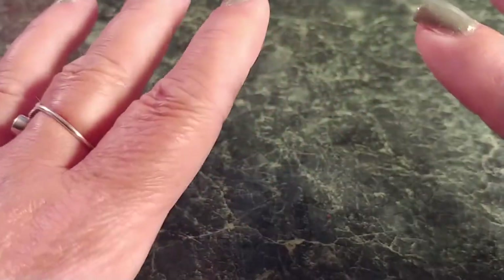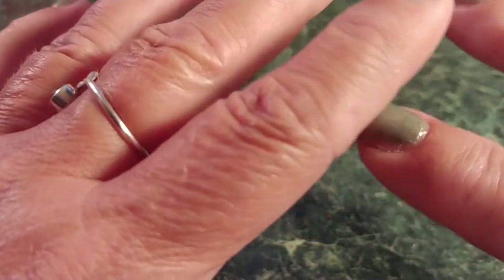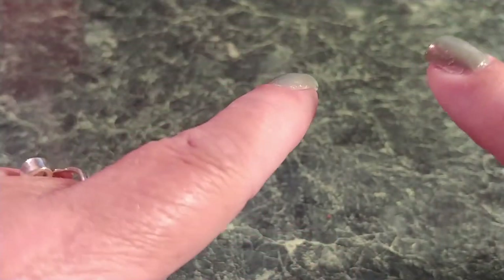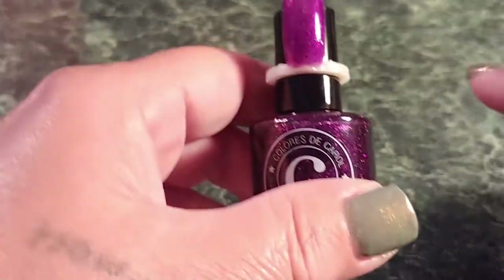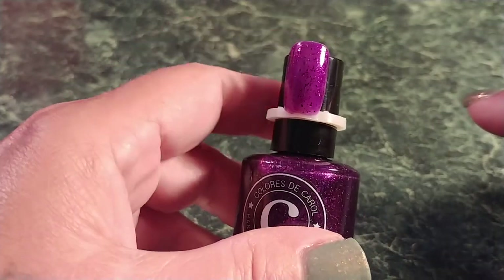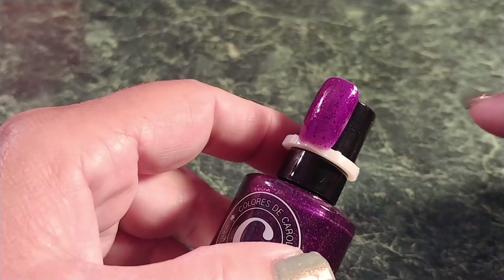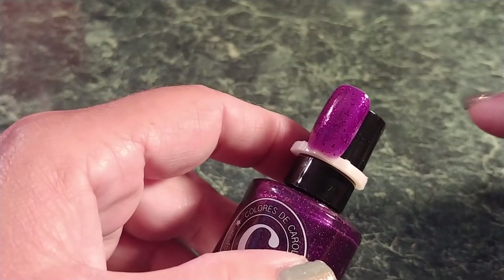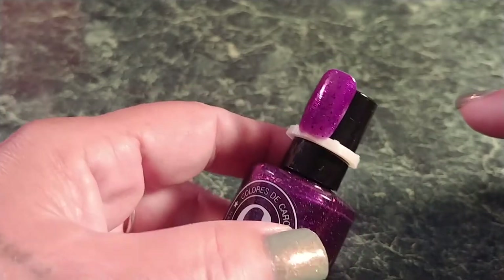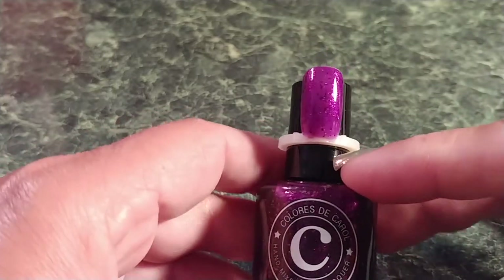Hi guys, I'm here with my Polish Pickup haul from June, and it was themed after weather. The first one up is Colors de Carol, called Purple Rain. The description is a medium grape purple with aurora shimmer, purple-pink UCC flakes, blue-purple, red-gold, and shifting iridescent flakes. The inspiration was the Purple Rain poster by Prince, which I had, so I had to have this.